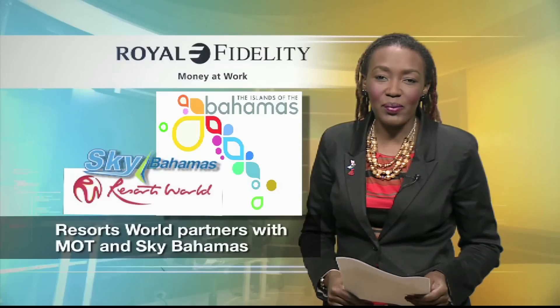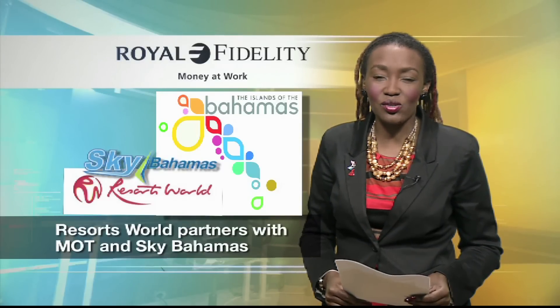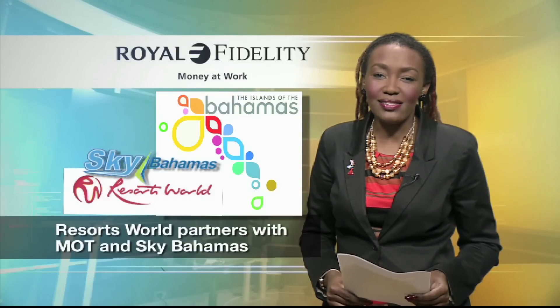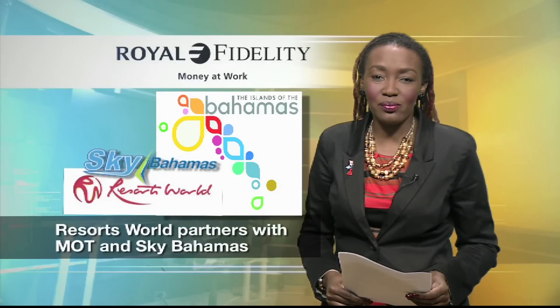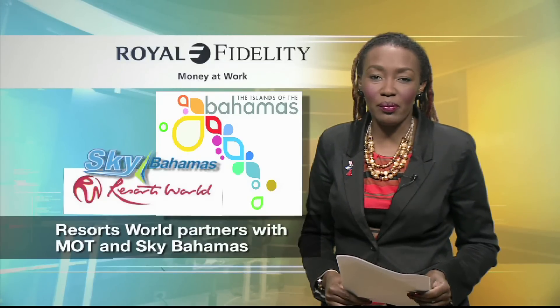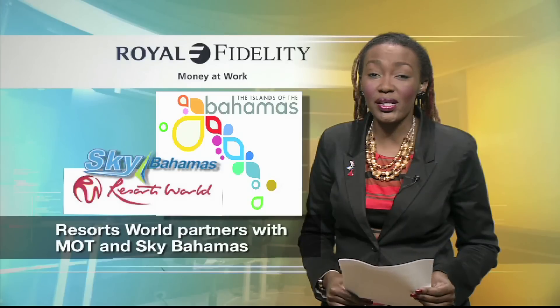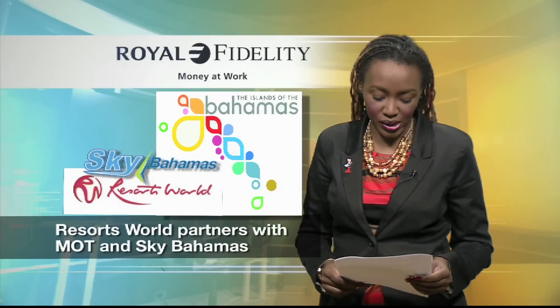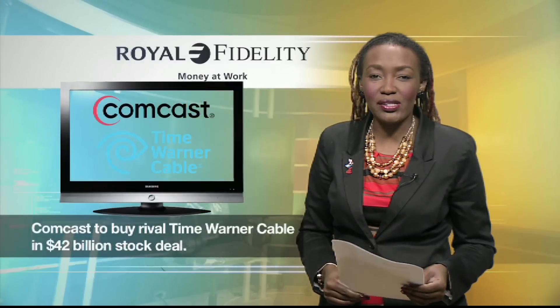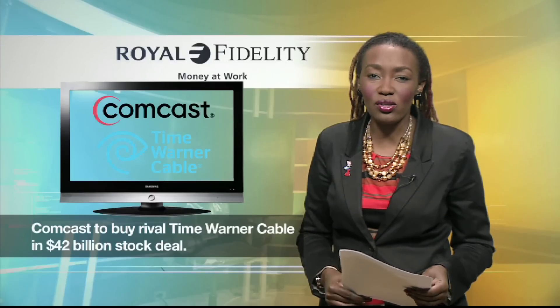In other business news, Resorts World Bimini has teamed up with Sky Bahamas and the Ministry of Tourism to encourage Bahamians to discover the beauty of the islands. The "Going Back to the Islands" domestic tourism sweepstakes is designed to encourage Bahamians to become tourists in their own country. The winner will be drawn from among Bahamians purchasing airline tickets to any of Sky Bahamas's local destinations between now and the spring opening of Resorts World Bimini's new luxury boutique.